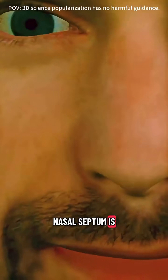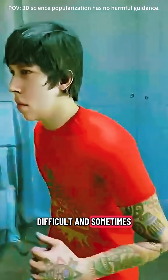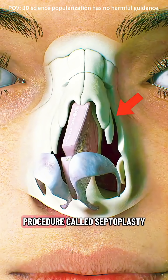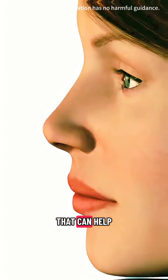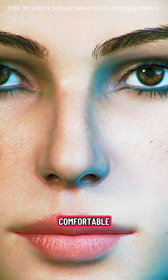Did you know that if your nasal septum is crooked or leans to one side, it can make breathing a bit difficult and sometimes quite uncomfortable? There's a surgical procedure called septoplasty that can help improve your breathing and make it much easier, smoother, and more comfortable.